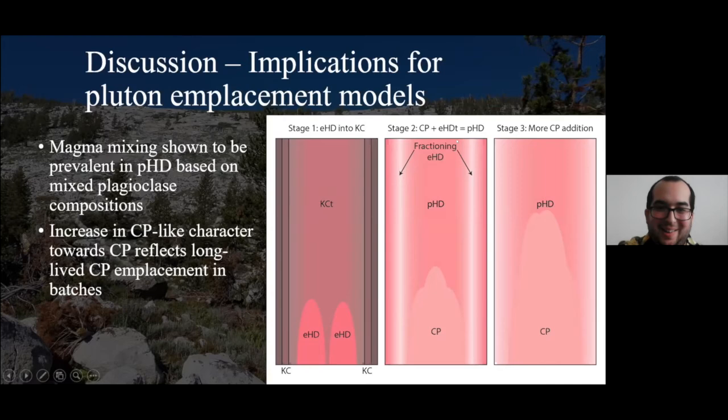At stage two, we start with an Equigranular Half Dome that is fractionating into a granite, recorded as EHDT. During this time, the first magma batches of Cathedral Peak are being emplaced, forming a mixture with Equigranular Half Dome to form Porphyritic Half Dome. In stage three, as we're continuing to crystallize Porphyritic Half Dome — which is forming these potassium feldspar phenocrysts — later batches of Cathedral Peak are being emplaced, which allows for recycling of these Porphyritic Half Dome phenocrysts into the Cathedral Peak magma.